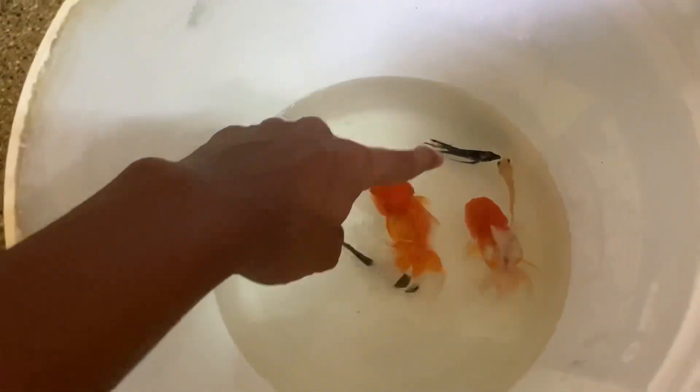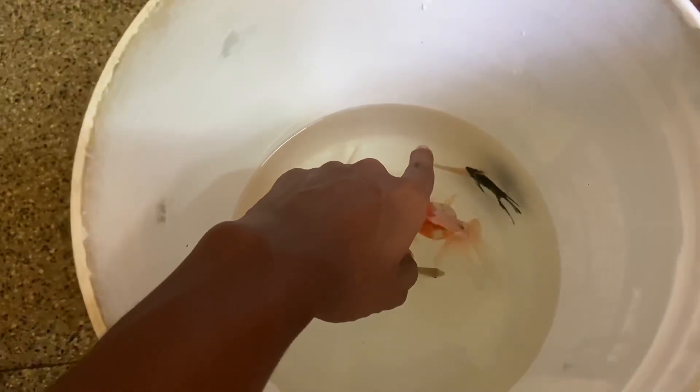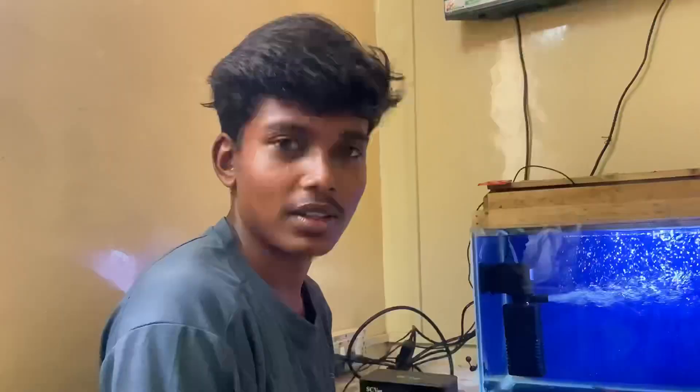These goldfish are Peri. The angel is medium, but the angel has a lot of angle — you can see that there is a filter. Let's set the tank, let's see.